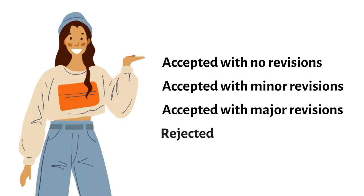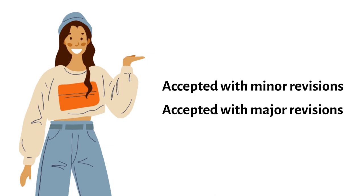Many journals ask reviewers to apply one of four possible recommendations: accept without revisions, accept with minor revisions, accept with major revisions, or reject. Obviously, we all hope for accept without revisions and do not want to see a rejection. Generally, a requirement for minor or major revisions are most common. Some journals may also reject the submitted paper but invite you to resubmit a significantly revised version.